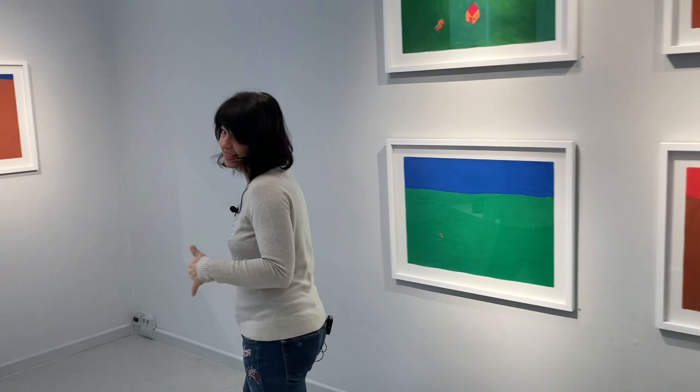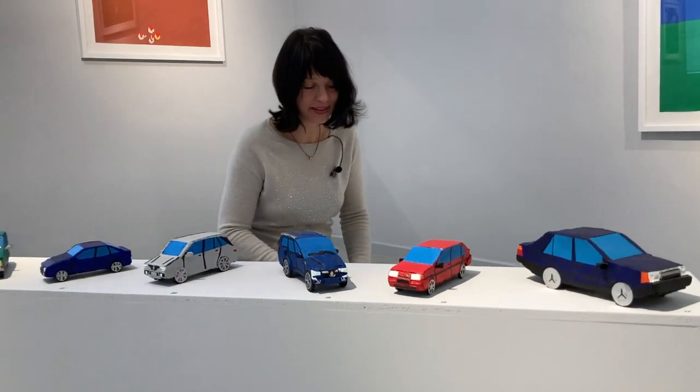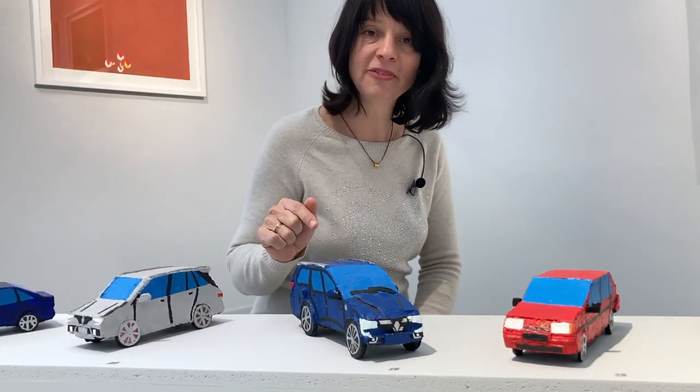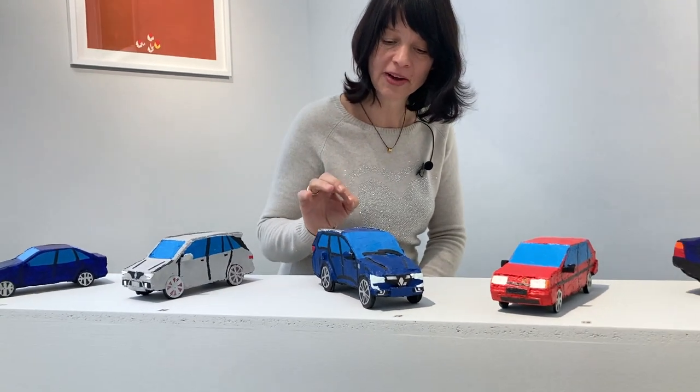And as he is a car lover, we have here wonderful objects — the cars. You can see these beautiful objects; they seem to be very simple, but they are not. Because inside they are completely detailed, worked out.